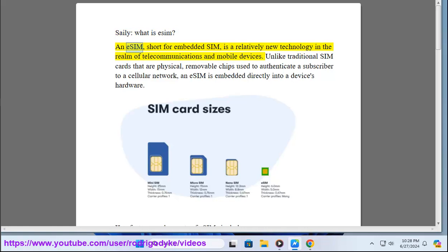What is eSIM? An eSIM, short for Embedded SIM, is a relatively new technology in the realm of telecommunications and mobile devices. Unlike traditional SIM cards that are physical, removable chips used to authenticate a subscriber to a cellular network, an eSIM is embedded directly into a device's hardware.